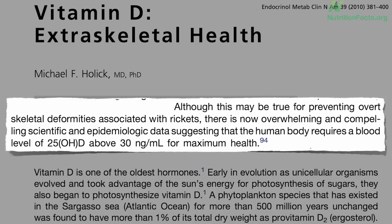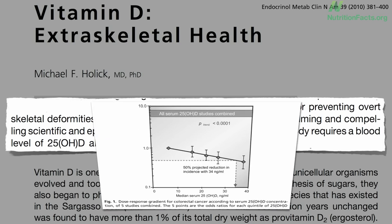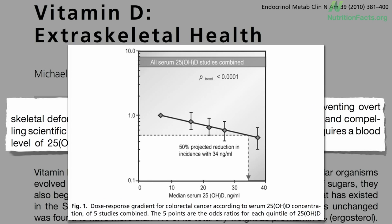Dr. Hollick bases this assertion on data like this — a graph not of rickets risk, but of colon cancer risk versus vitamin D levels — suggesting that the Institute of Medicine's 20 is good, but 30 or more may be even better, if you're considering vitamin D from the cancer prevention angle instead of just strictly skeletal health. There are similar graphs for breast cancer risk, multiple sclerosis, and other conditions linked to vitamin D status.